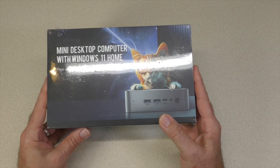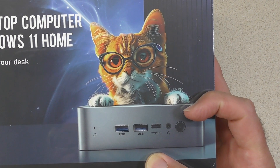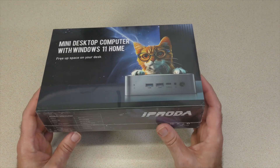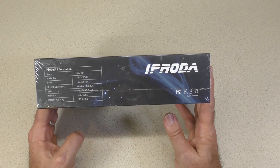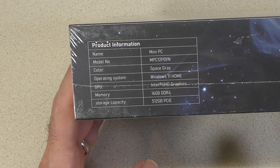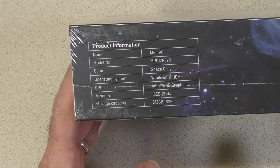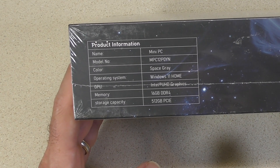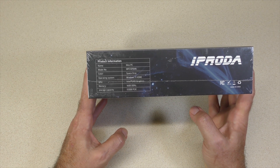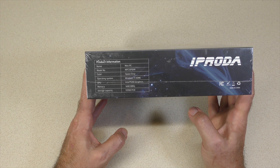This is the most interesting cover I've seen — a cat on top of a computer. I appreciate cats, but I'm more of a dog person. This is the iProdub — that's how I'm going to pronounce it. The model number is MPC12P0YN, or that could be PO. It's space gray, Windows 11 Home, UHD graphics, N97 processor, 16GB of DDR4 RAM, and a 512GB PCIe storage.